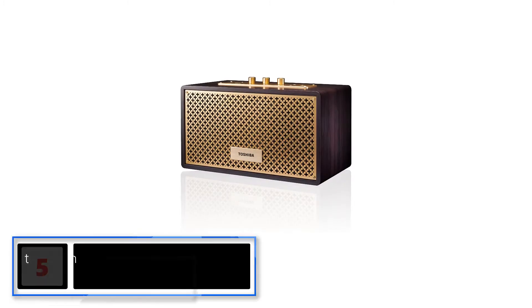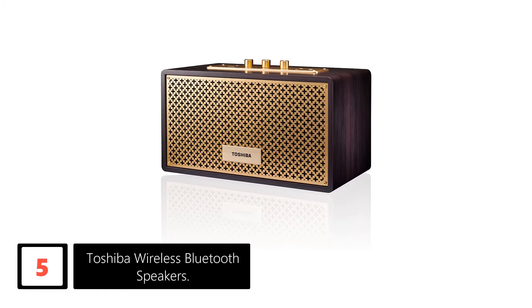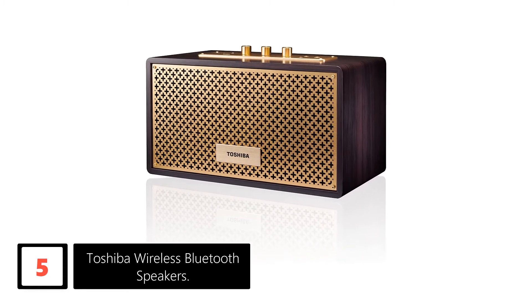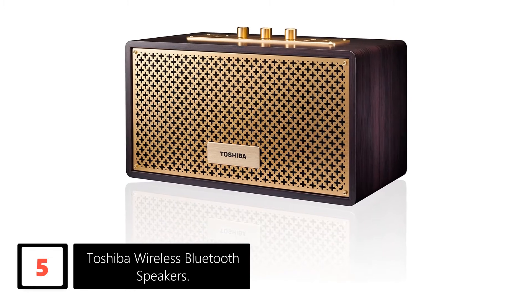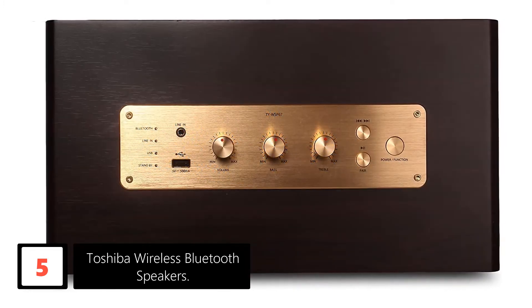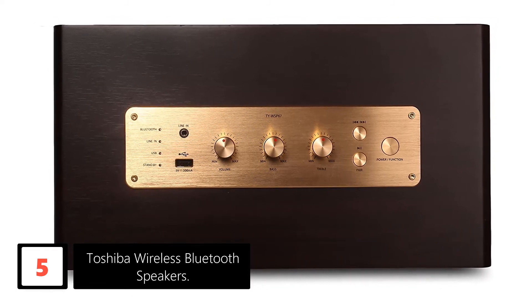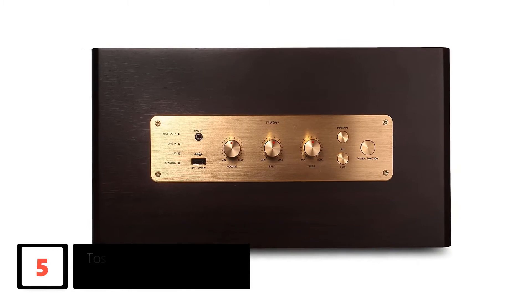Starting at number 5: Toshiba Wireless Bluetooth Speakers. This vintage speaker was also on the menu and I sampled it as well. I have known Toshiba as a company for a long time; however, I hadn't gotten the chance to try out their vintage speaker. This speaker boasts some excellent features and functionalities. It offers USB playback and ensures that you enjoy your favorite music all the time.